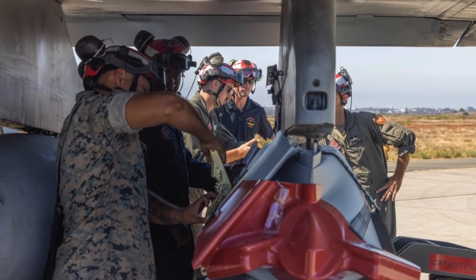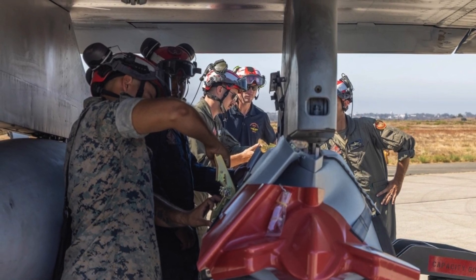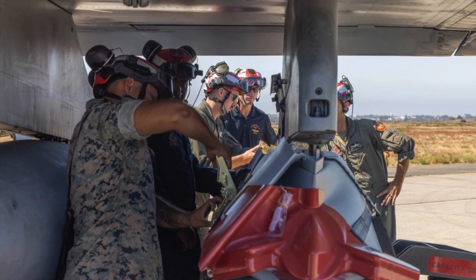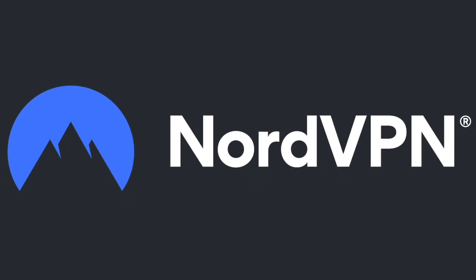In this video, Defense Updates reports how JASSM could breathe new life into the U.S. Marine Corps' F/A-18C & D Hornet.